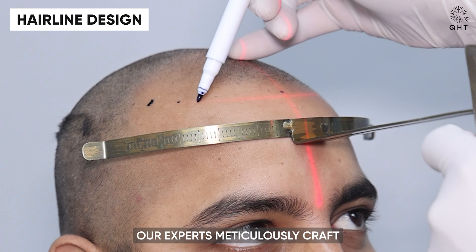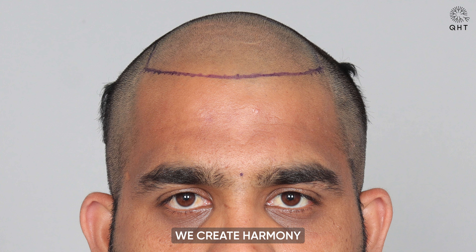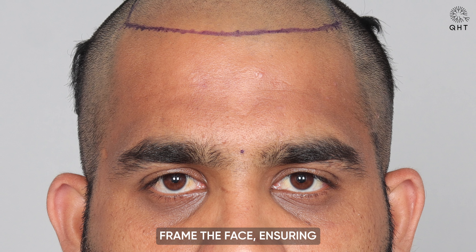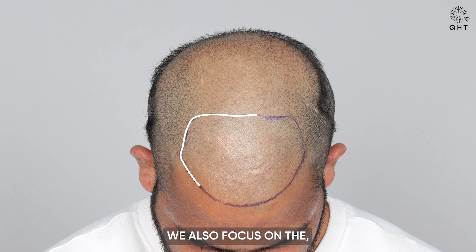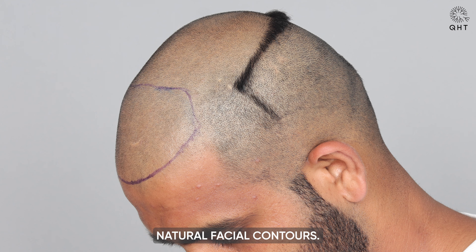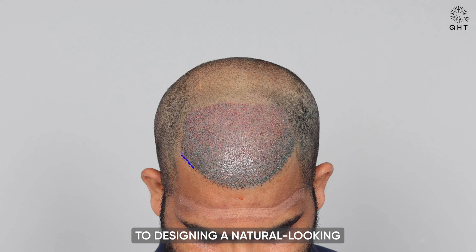Before surgery, our experts meticulously craft a hairline design that complements the patient's facial features. We create harmony by subtly lowering the central point of the hairline precisely seven centimeters from the glabella point to frame the face, ensuring symmetry and balance. We also focus on adding an advanced touch to achieve a pleasing result that harmonizes with the patient's natural facial contours in addressing Norwood Grade 4 baldness.